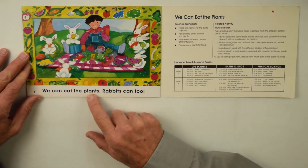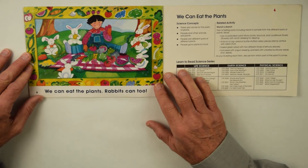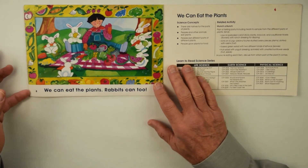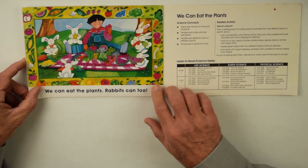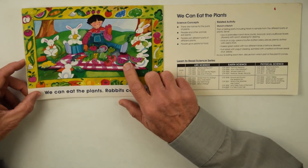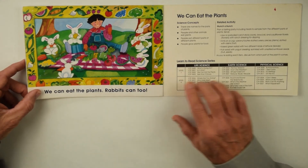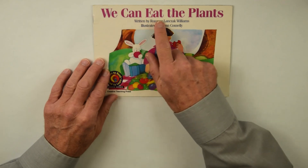We Can Eat the Plants. Rabbits can too. So there's a happy picnic. They don't have anything to drink, but there is juice from the oranges and juice from the watermelon, so that can work. We Can Eat the Plants.